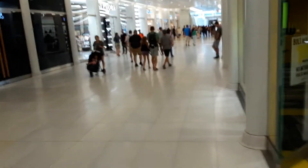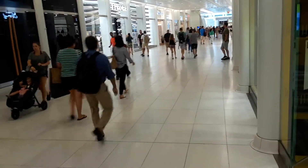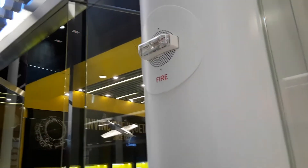Anyway, if you know what kind of fire alarm that is, let me know — leave a comment in the comment section below. Live from the World Trade Center at the new PATH train station. Thanks for watching. What kind of fire alarm is it?